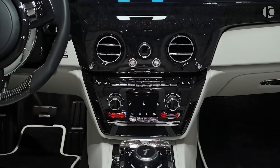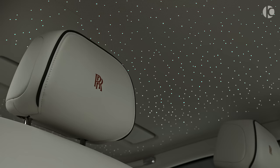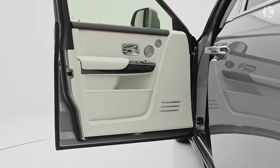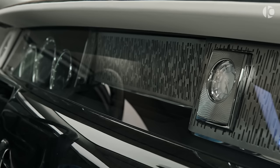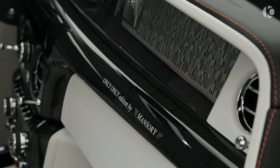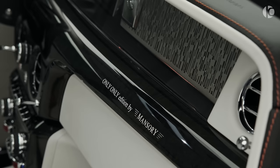A car as unique as the Phantom obviously offers plenty of premium options, such as a starlight headliner, completely bespoke interior, electrically operated doors, and 130 kilograms worth of soundproofing material installed throughout the whole vehicle, which makes the cabin as serene as it gets.